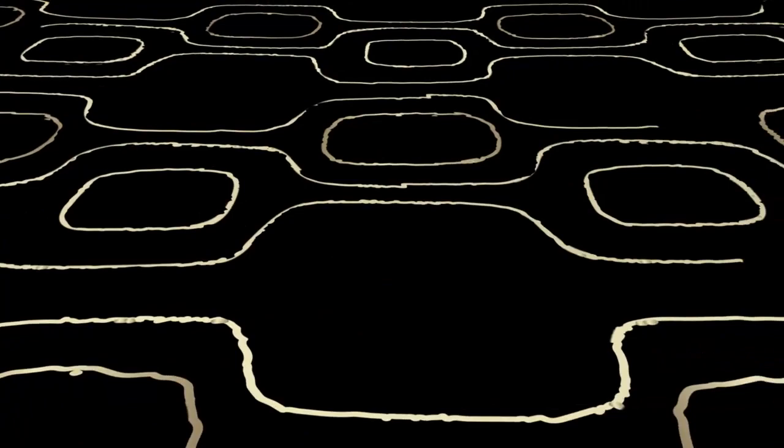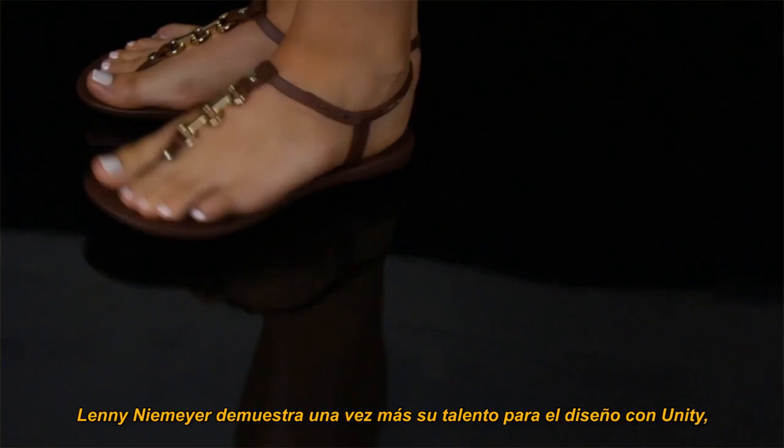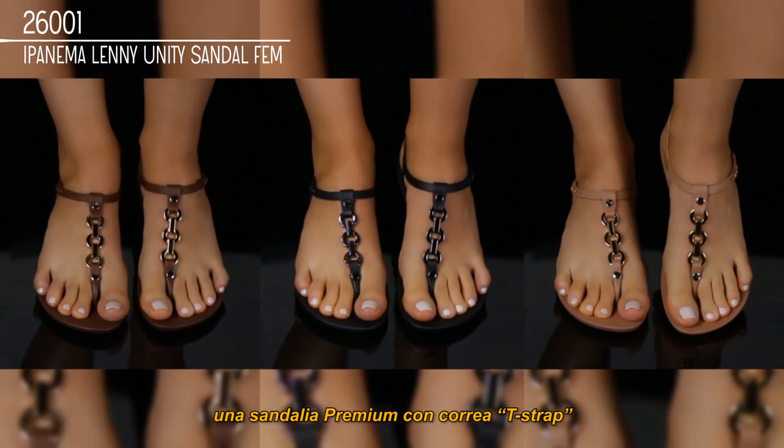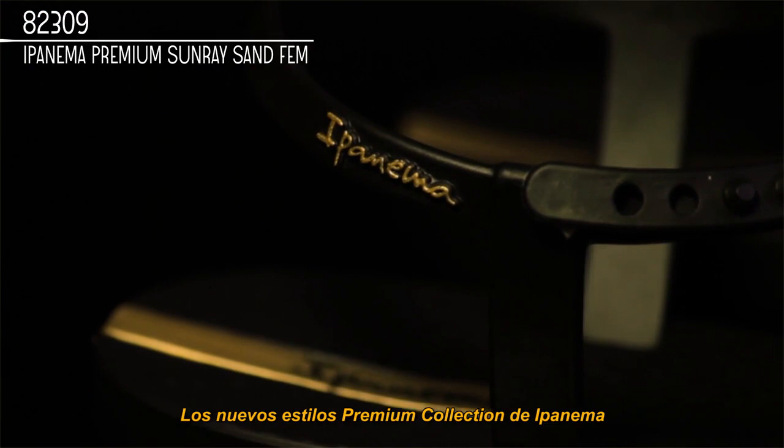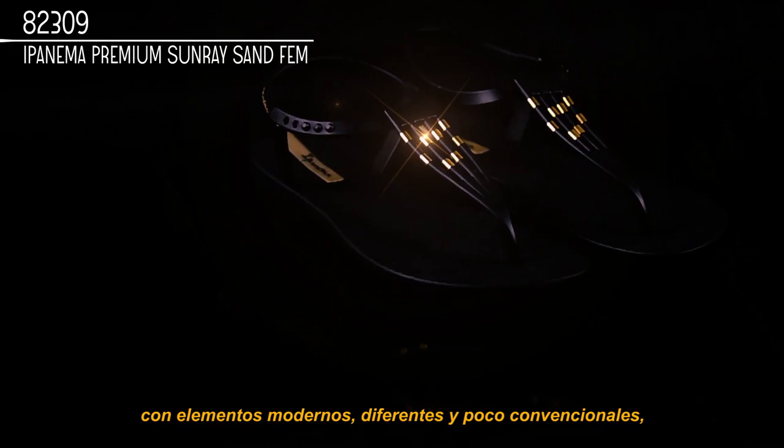Lenny Niemeyer once again shows off her designing talent with Unity, a premium T-strap sandal featuring elegant metal rings and links connecting the center strap. Ipanema's new premium collection styles are inspired by the sun, featuring modern elements that feel different and unconventional while remaining rich and sophisticated.